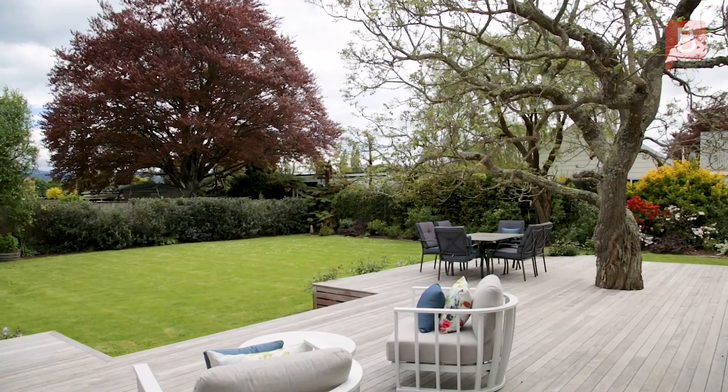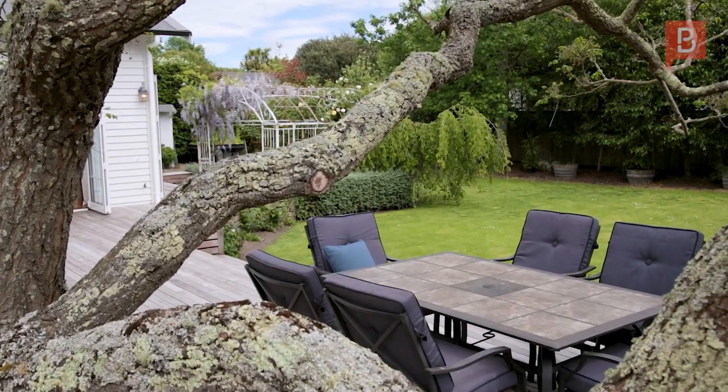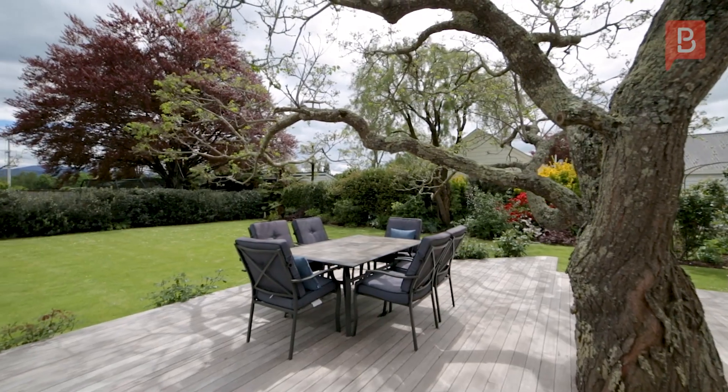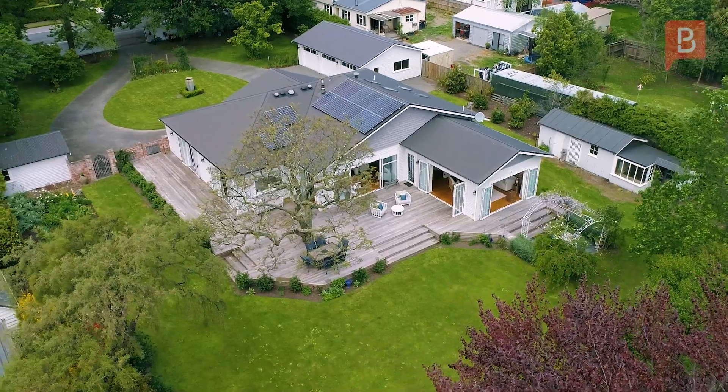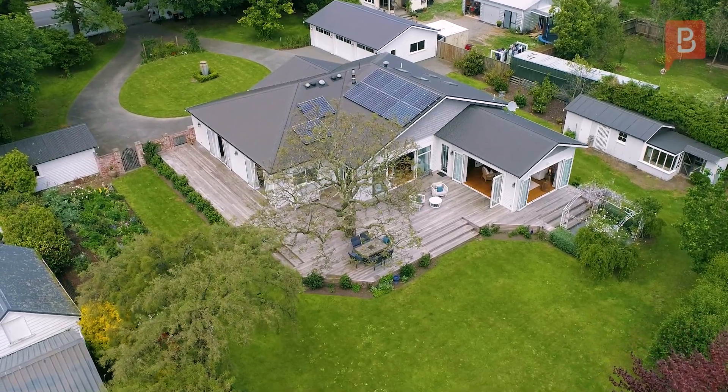The fully fenced, stunning grounds ensure privacy and security, while the crown jewel is the detached three-car garage plus an additional single, offering ample space for your vehicles and storage needs.